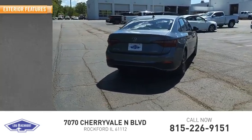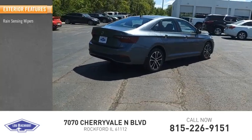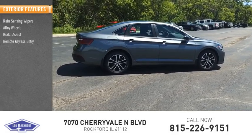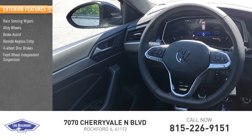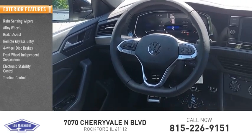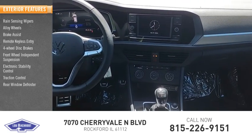Here are some of this vehicle's great options: rain-sensing wipers, alloy wheels, brake assist, remote keyless entry, four-wheel disc brakes, front wheel independent suspension, electronic stability control, traction control, and rear window defroster.